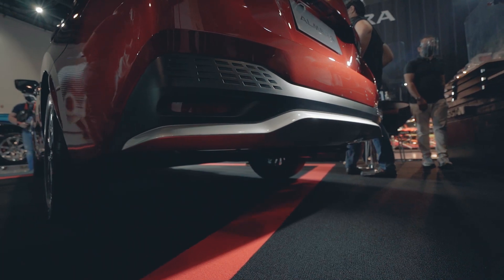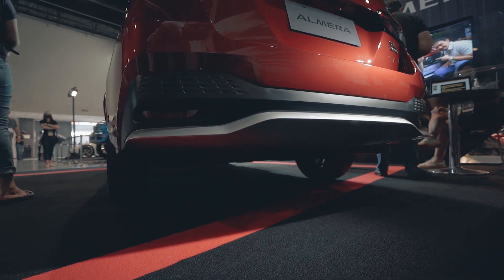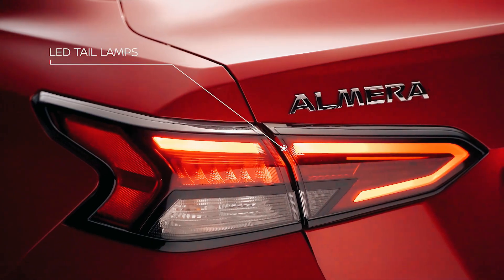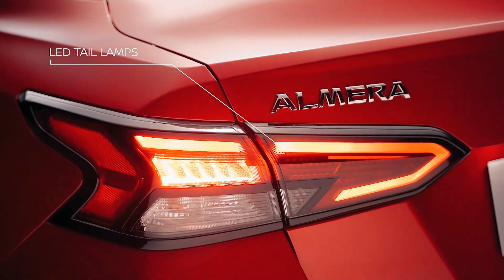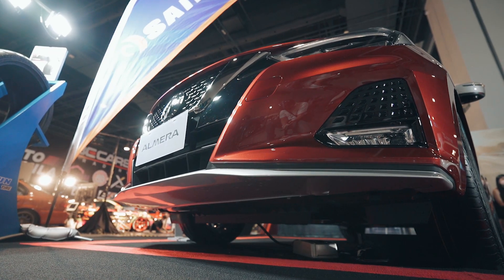At the back is a noticeably beefy bumper with black molding, a V-Motion shape stamped on the trunk face, and wraparound LED taillights with thick black outlines. Front and rear silver lips put a nice finishing touch and complete the look.